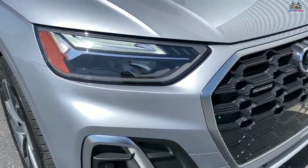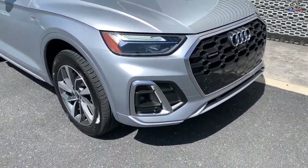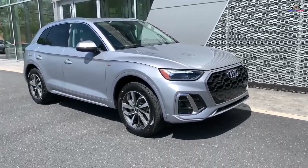The 2023 Audi Q5 is like the Apple iPhone of the SUV world. It's known for its precise build quality, good performance, and refined appearance.